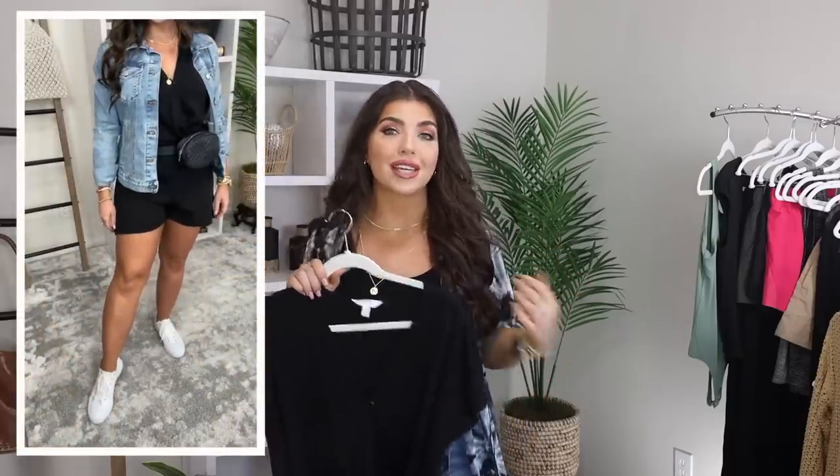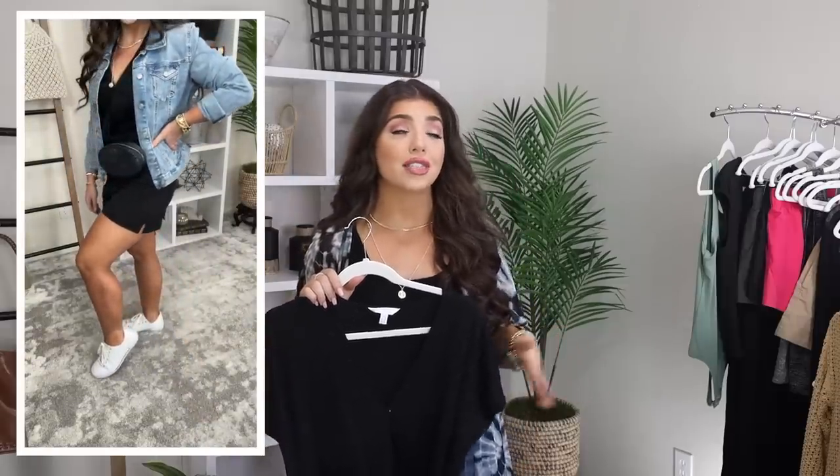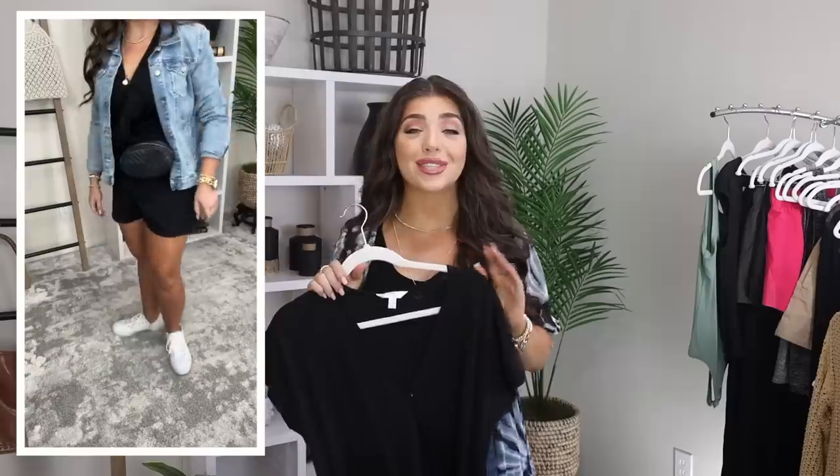I dressed it up a bit with a denim jacket for a casual evening look, adding that belt bag from earlier and my Walmart sneakers. The jacket is from Time and True, and it's available in limited denim washes and sizes for under $15. Definitely grab that if you can — you will love it and you'll wear it throughout the fall too.